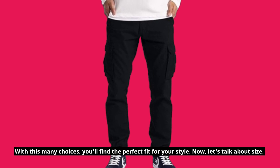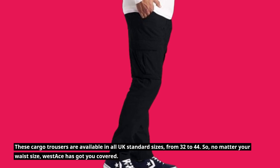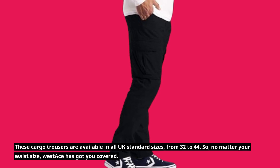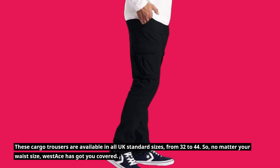Now, let's talk about size. These cargo trousers are available in all UK standard sizes, from 32 to 44. So no matter your waist size, West Ace has got you covered.